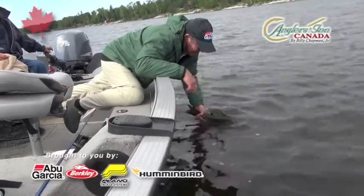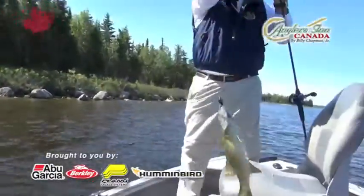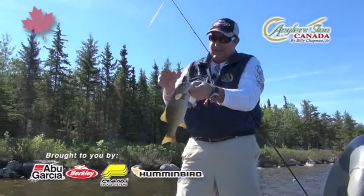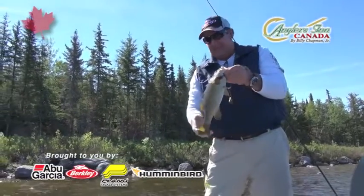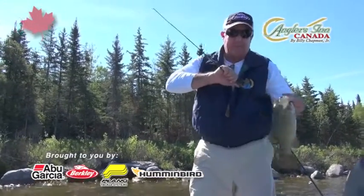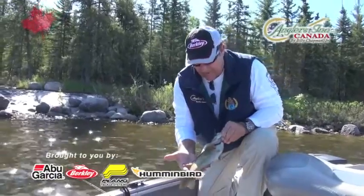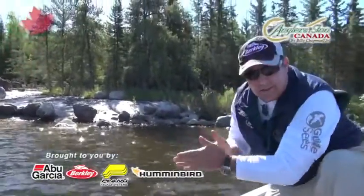We got our first smallmouth on here! There he is — a little smallmouth on a Rico, my famous Rico bait. Hey Frank, you have any pliers handy? Here's a little smallmouth, great way to start off today. You can really do well up here on smallmouth — we have five, six pound smallmouth, big smallmouth, and numbers. We're only about four minutes from the lodge right now. There she is, going back for another day to grow up. Great way to start today!